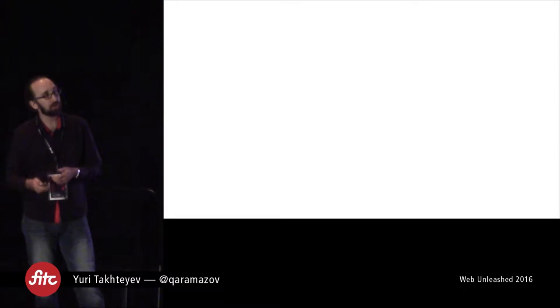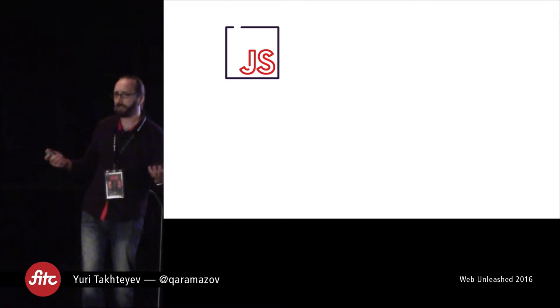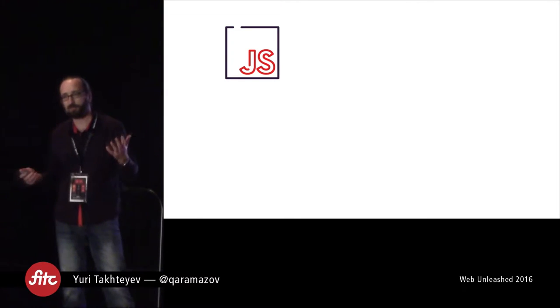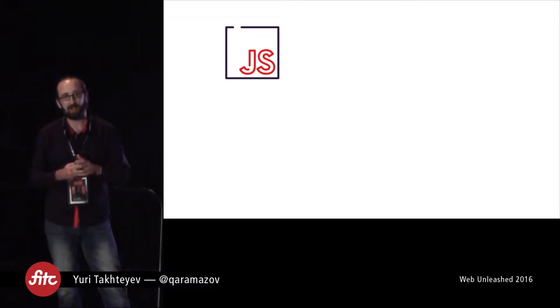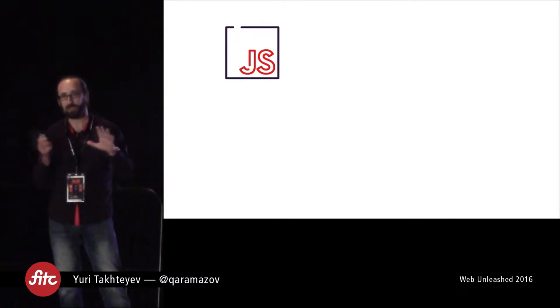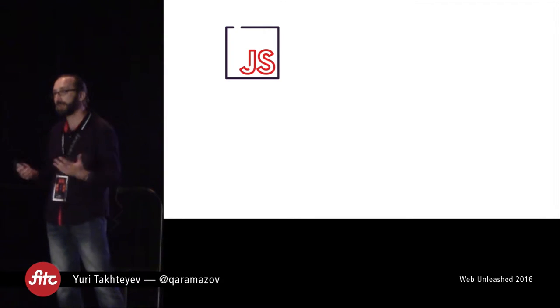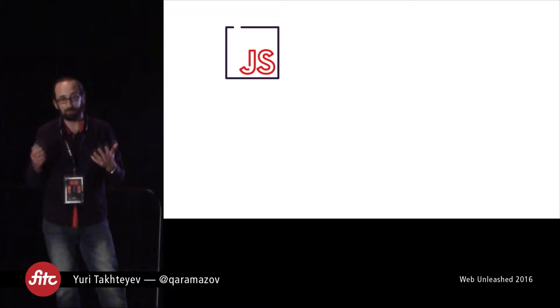A couple of words about how we got there as a company. We are mostly known as a JavaScript company — we could potentially be the largest company in the world focused entirely on JavaScript. We've got around over 70 JavaScript developers working exclusively with JavaScript. That has allowed us to be really focused on that technology and really be leaders in it.